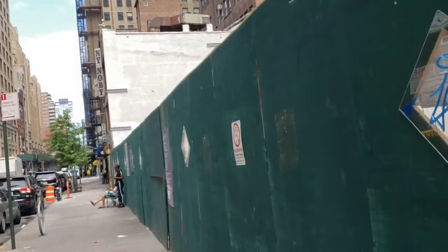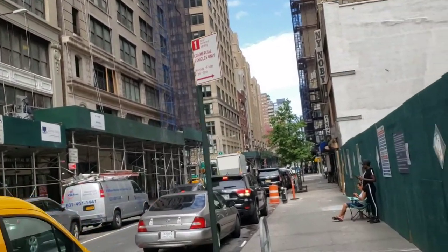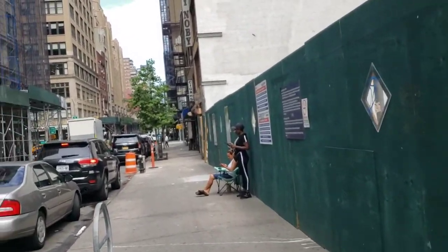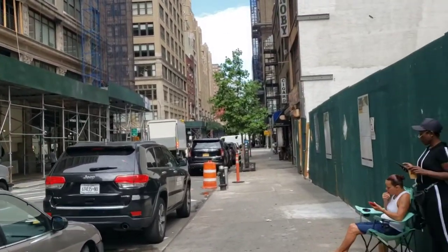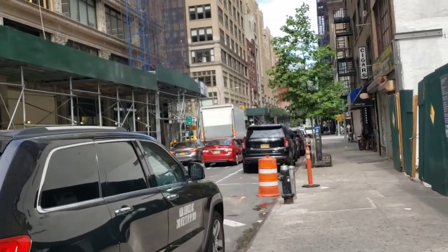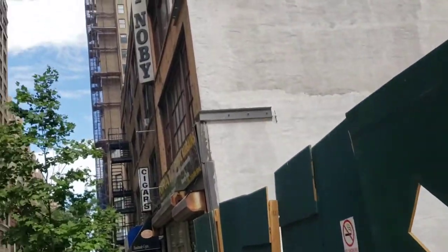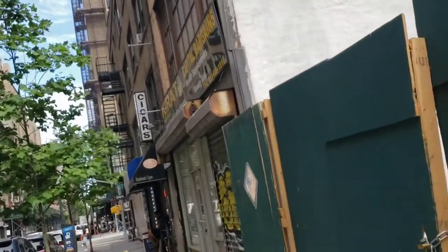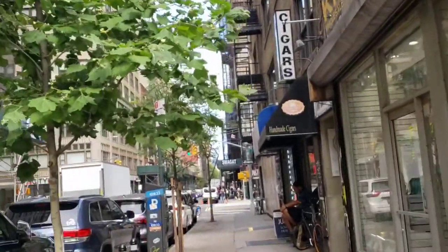I'm just showing y'all the areas that I frequent. Don't ever say I ain't tell you, cause I be out here in these streets. Before this video ends make sure y'all hit that thumbs up and hit that bell notification so y'all don't miss nothing. We working — I want everybody to make some money this summer. I'm showing you the way baby.